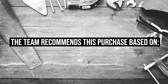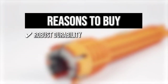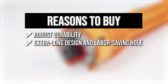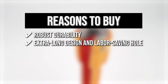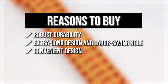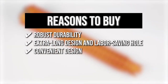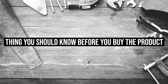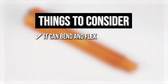The team recommends this purchase based on the following. Robust durability: it is made of ABS and aluminum alloy, which makes the tool extremely sturdy and long-lasting. Extra long design and labor-saving hole: this allows maximum leverage, enabling you to turn hard-to-reach mounting nuts with ease. Convenient design: the tool is easy to disassemble and clean, which makes it a hygienic choice, especially when faced with messy jobs. The thing you should know before you buy is it can exhibit some flex when wrenched down on with force.